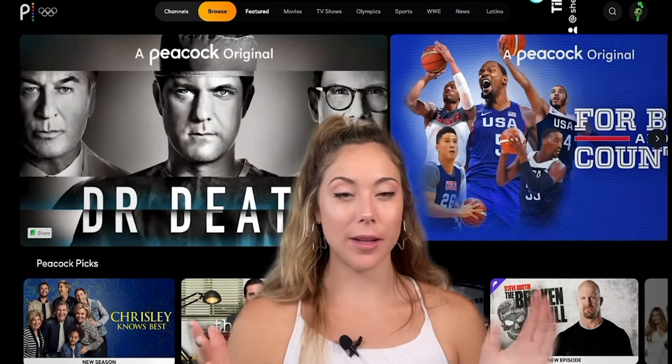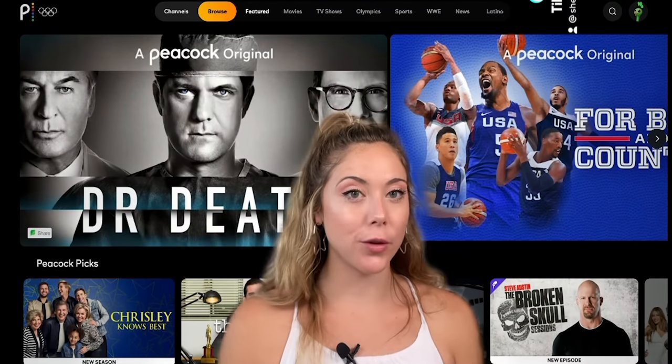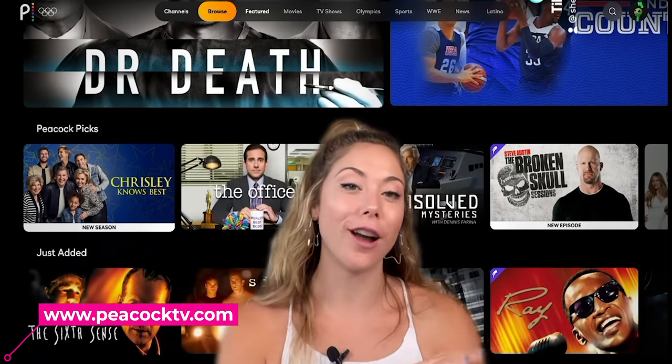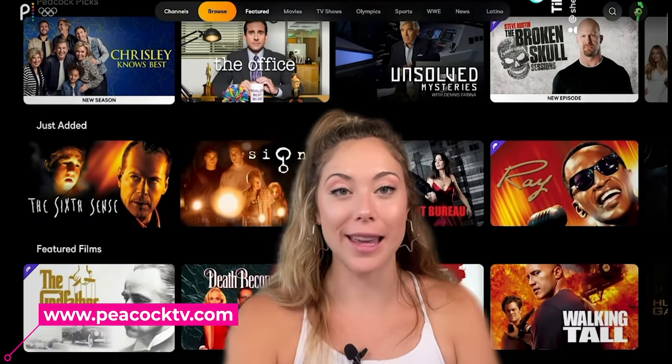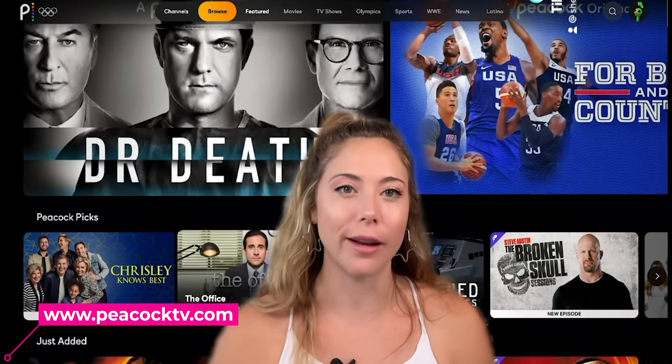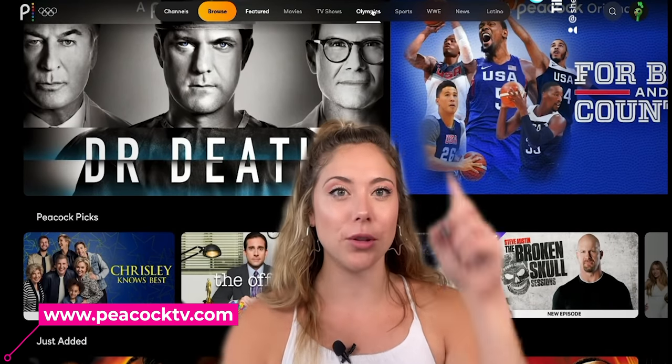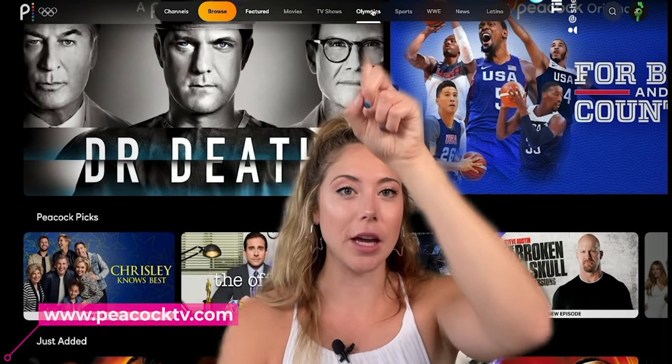Once you've gone to nbcolympics.com and know the schedule and the sports you want to watch, it's time to go to peacocktv.com and create an account, which is free. You don't even need a credit card to sign up, which is pretty awesome. Then all you need to do is go to the Olympics tab right up at the top.